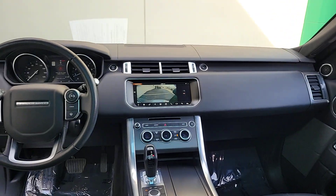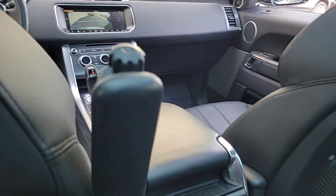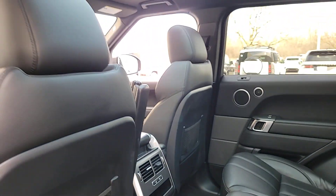Power liftgate, remote engine start, keyless start, four-wheel drive, power passenger seat.